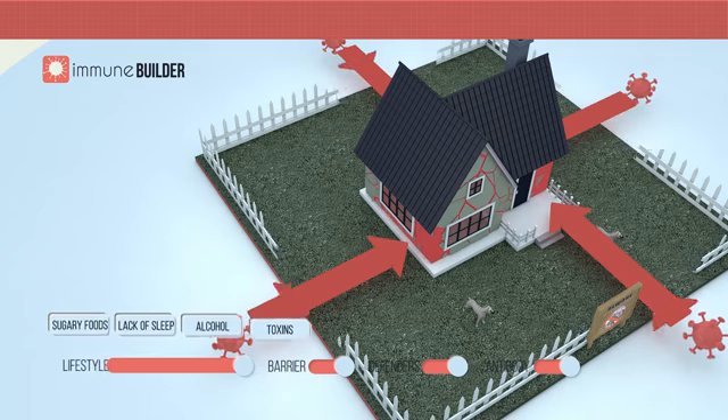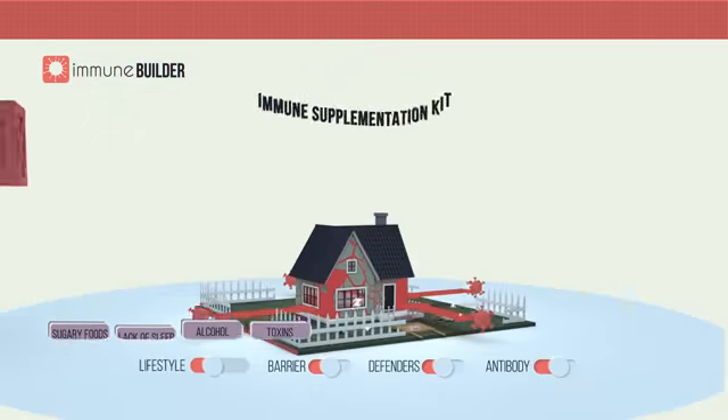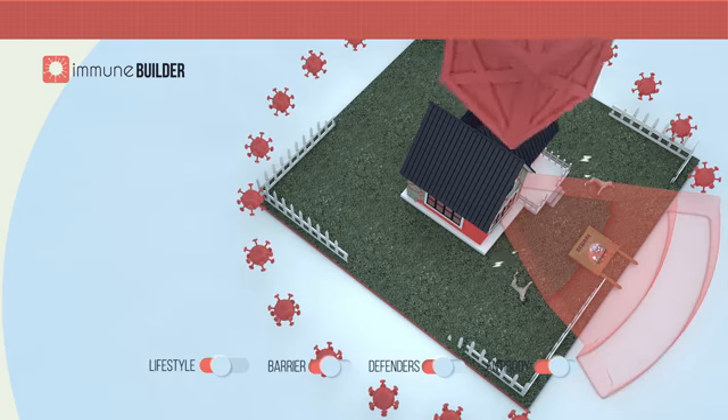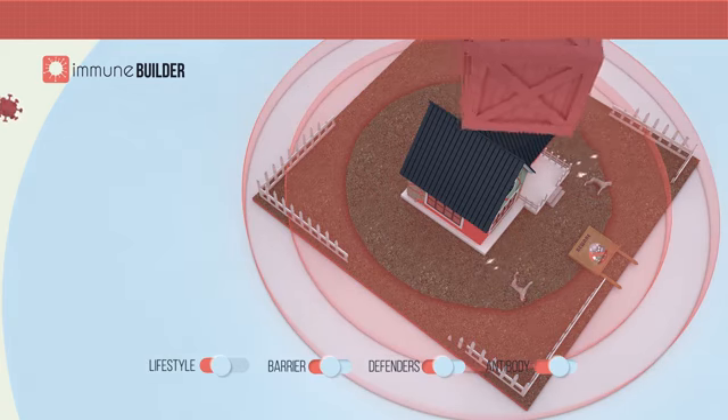Poor lifestyle choices can increase these immune vulnerabilities. Effective supplementation can help shore up vulnerabilities and add additional protection. Many supplements have a narrow focus, but a broadly effective approach will keep your system secure against whatever threats might emerge.